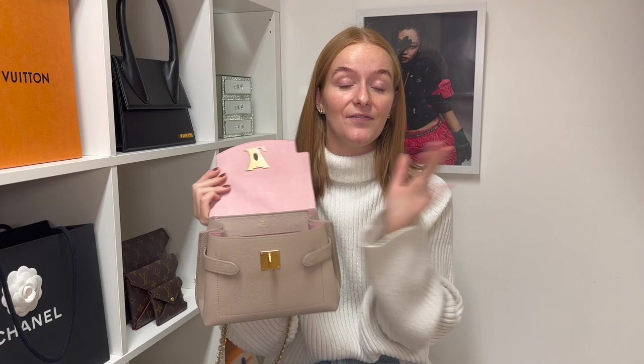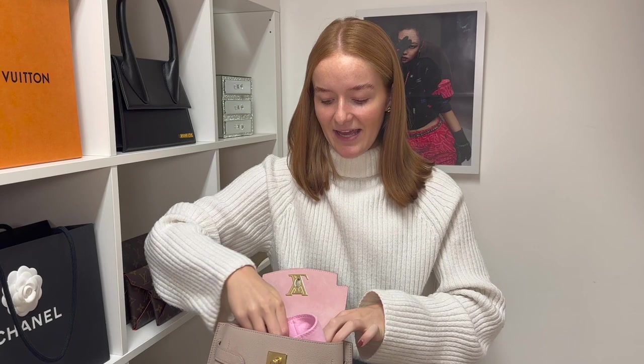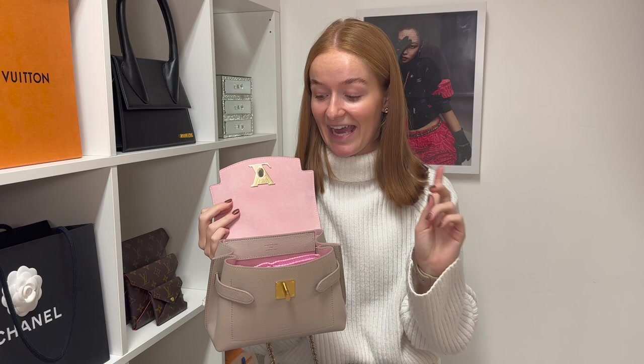Moving back to the inside of the handbag — it has a suede pink interior, and there are two issues with this. First, it's very pale and will get marked and stained easily. Second, suede is very hard to clean if it does get dirty. But don't worry — Handbag Angels has a felt handbag liner in the color whisper pink, which is a lovely match to the inside of the bag. It goes inside your handbag and fully protects the interior from marks, stains, and spills.